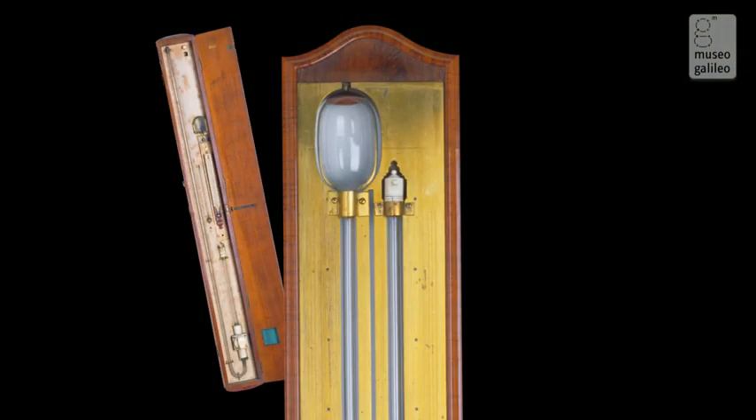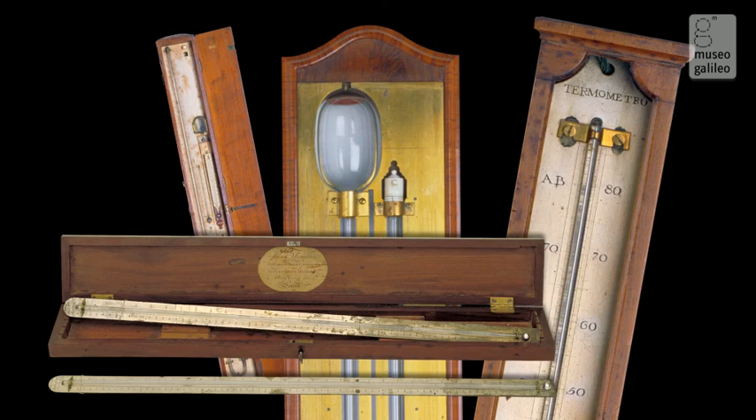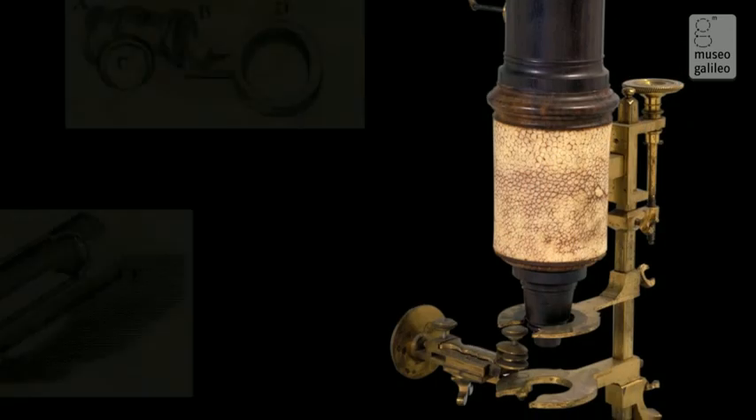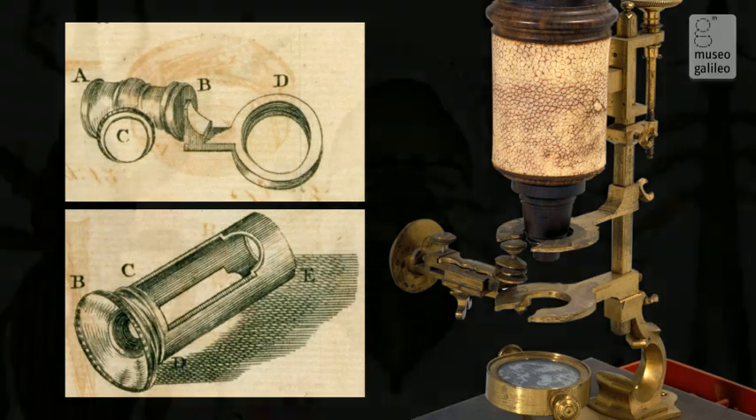Barometers and thermometers allowed increasingly precise measurements, while microscopes vastly enhanced the powers of vision, revealing amazing aspects of the microcosm.